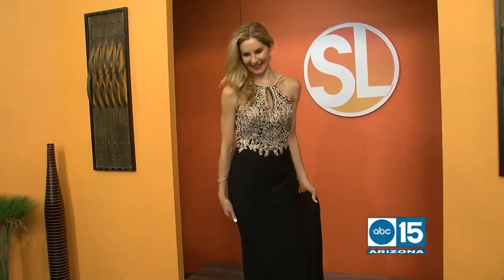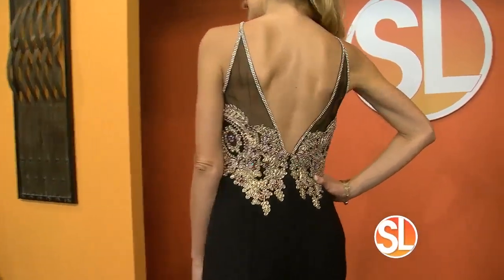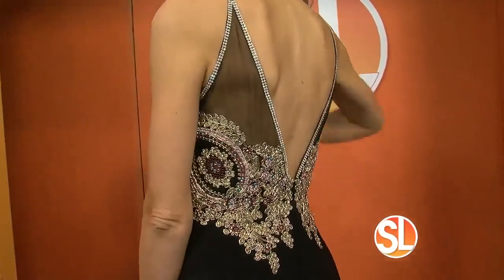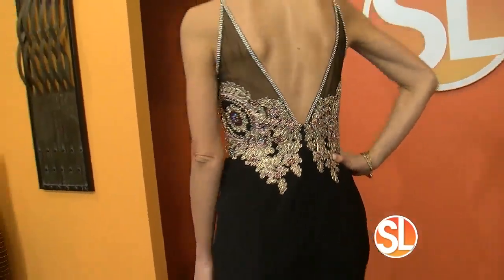Can you turn around? I want to see the back of that too, if you can. I know it's hard with the train. It's so beautiful with the mesh. Yes, it's very detailed. I love the deep back. Oh, that's beautiful. Thank you so much, ladies.